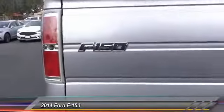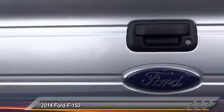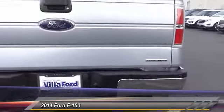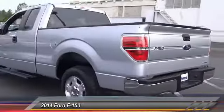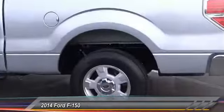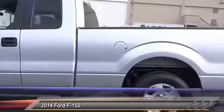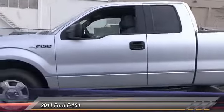This vehicle has less than 25,000 miles. Here are some of this vehicle's great options: traction control, air conditioning, dual airbags, power steering, alloy wheels, four-wheel disc brakes, center armrest, CD player, fog lights, and power windows. Come see the car for yourself.